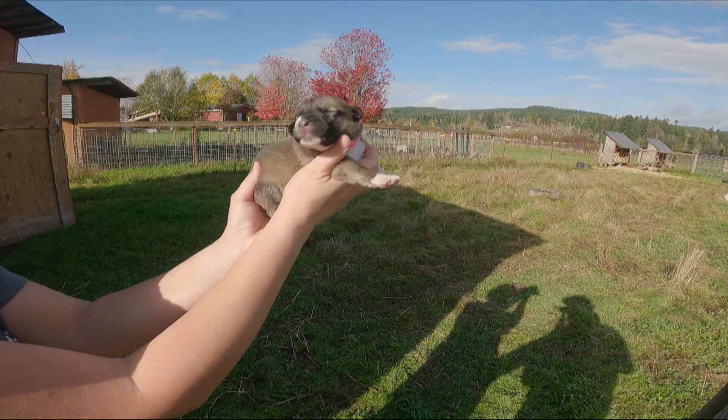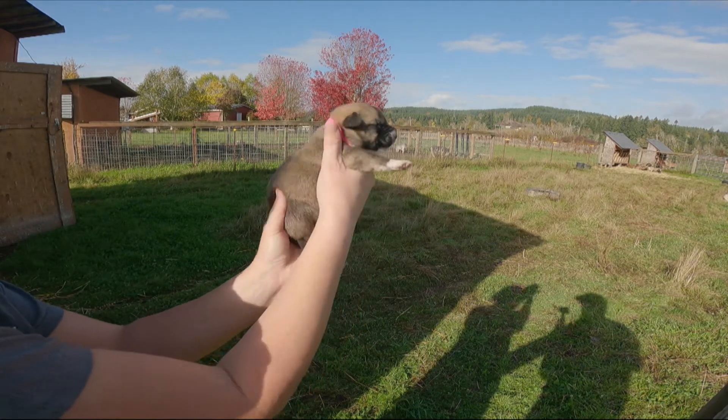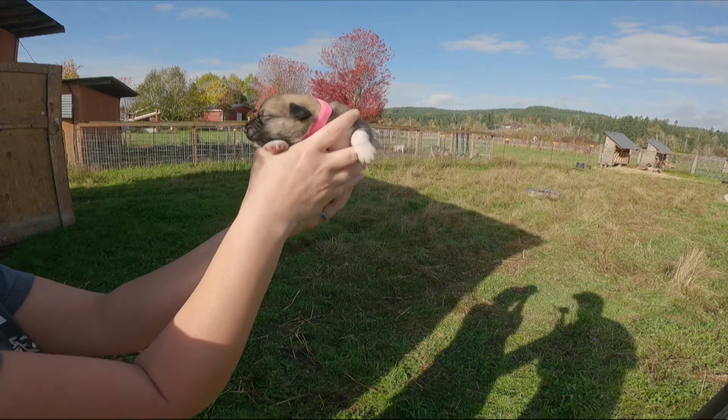Alright, so this is a female. This one's really dark colored like the other one, and she is one of the larger ones as well. She has the pink collar.